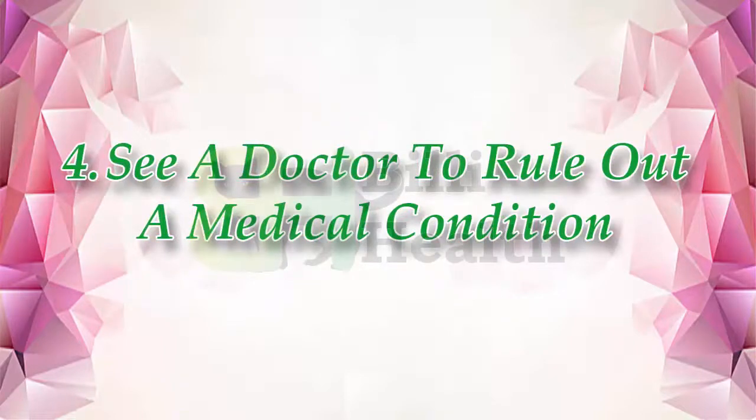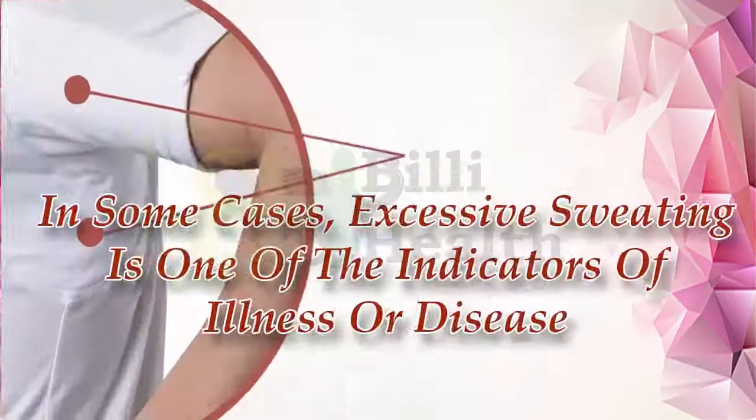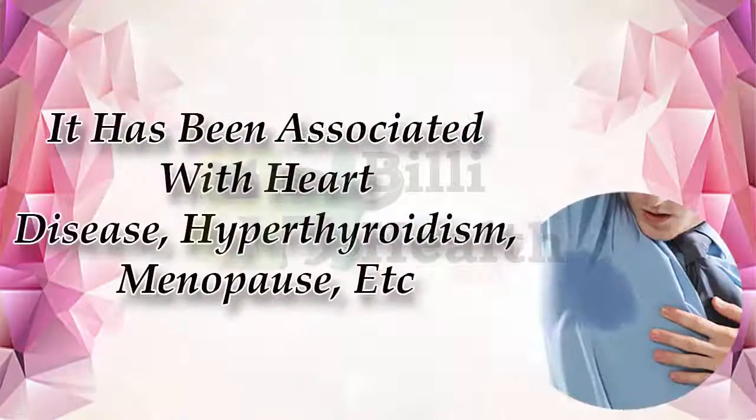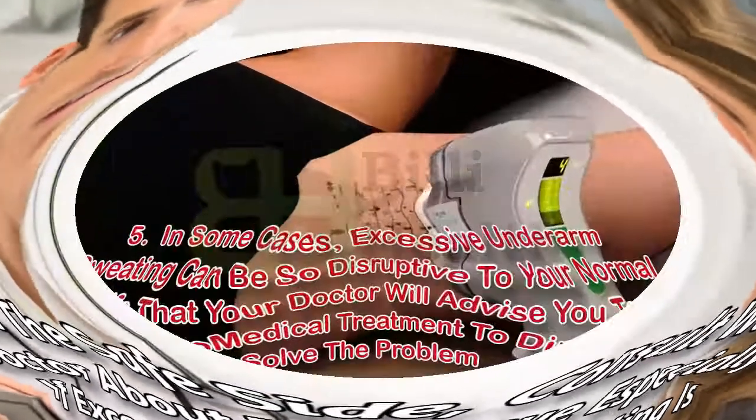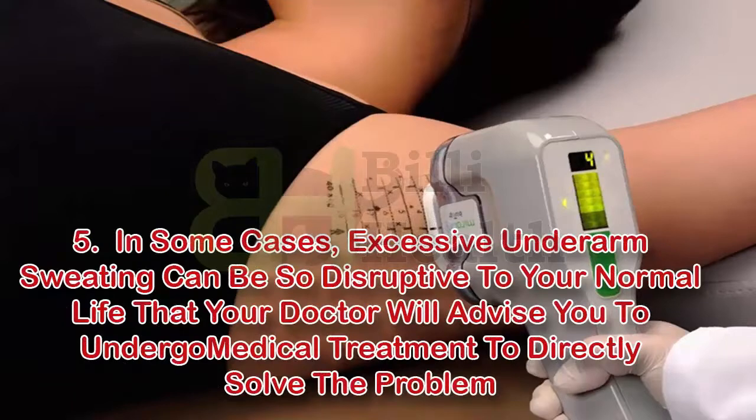Four: see a doctor to rule out a medical condition. In some cases, excessive sweating is one of the indicators of illness or disease. It has been associated with heart disease, hyperthyroidism, menopause, and more. To be on the safe side, consult with your doctor about this issue, especially if excessive armpit sweating is not normal for you.